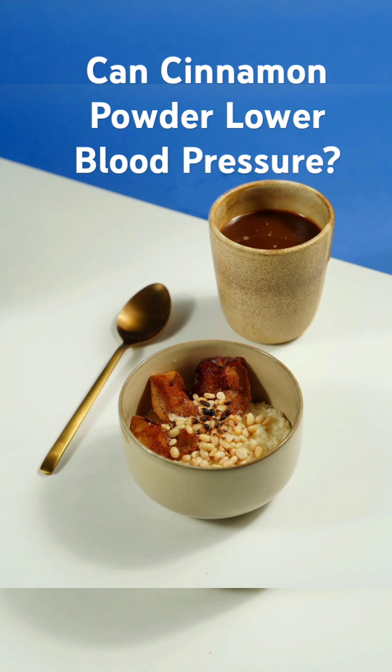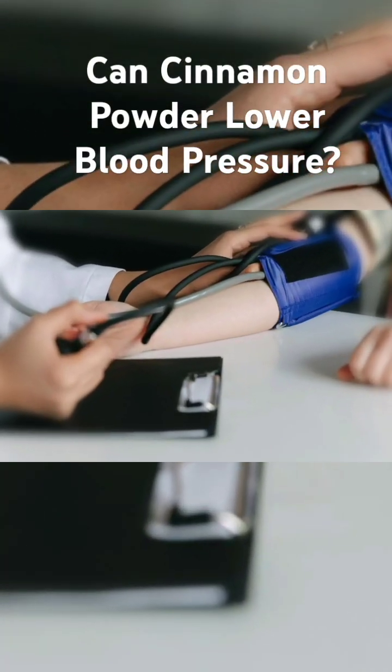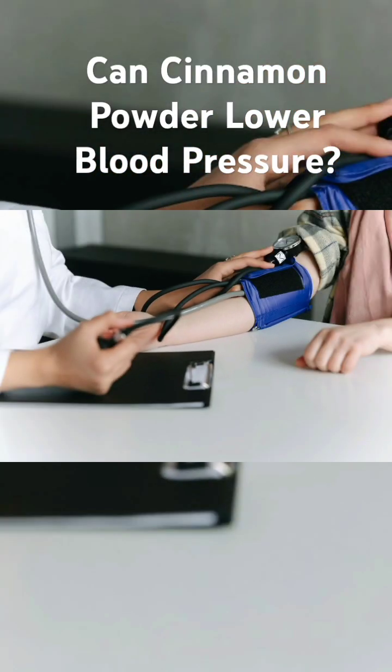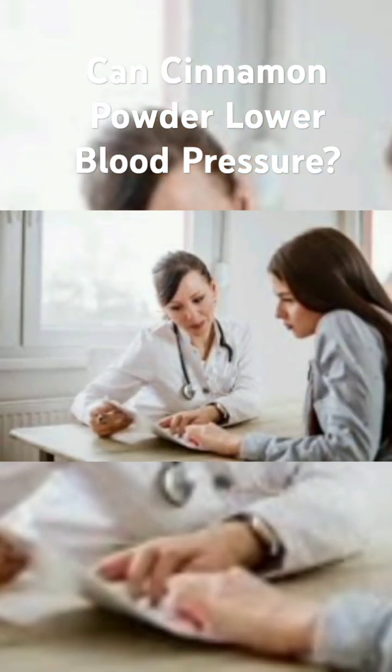In conclusion, the science suggests that cinnamon powder can indeed help lower blood pressure. However, it's essential to consult with your healthcare provider before making any changes to your diet or supplement routine. Thanks for watching. If you found this video informative, please like, share, and subscribe for more content.